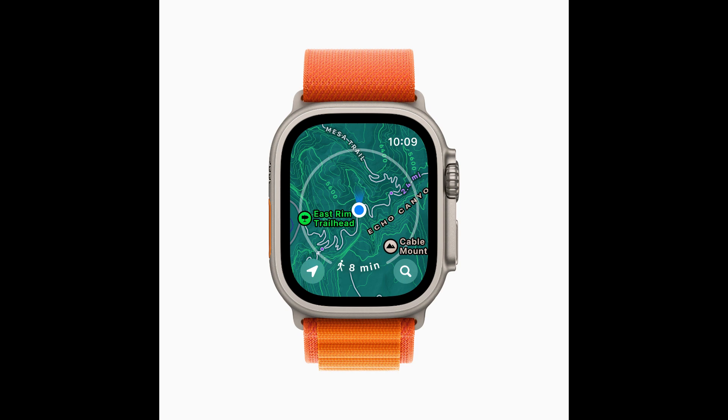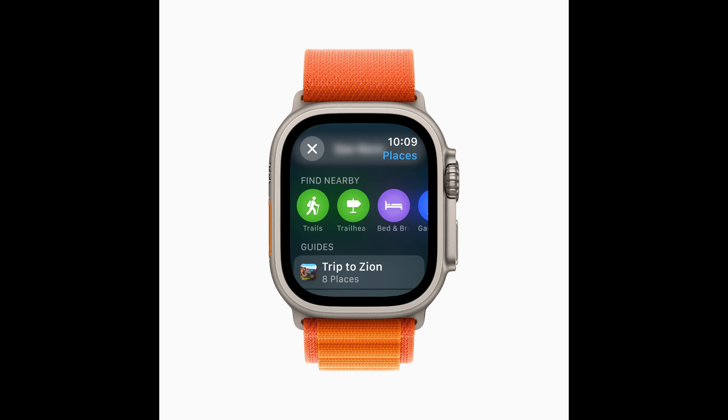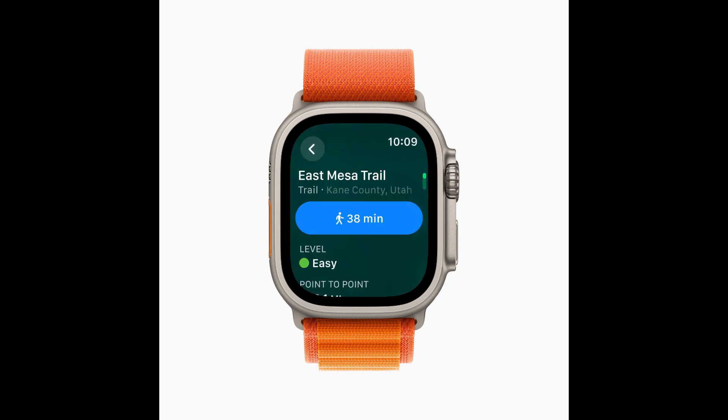Starting in the US, Apple Maps displays a new topographic map featuring contour lines, hill shading, elevation details, and points of interest. Users can also search for nearby trails and trailheads, with place cards that include detailed information like trail length, type, and difficulty.